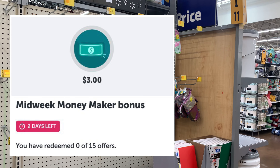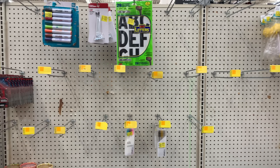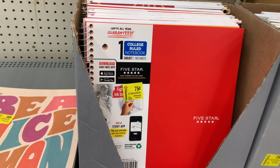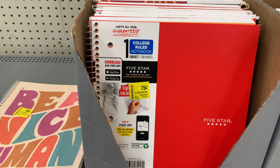Hello and welcome back to Saving with Danielle. I'm at Walmart to tackle some rebates. I have a bonus — I need a total of 15 rebates to hit my bonus of three dollars. They're changing it up on me but it's all good, we're gonna still do the best we can and be positive.